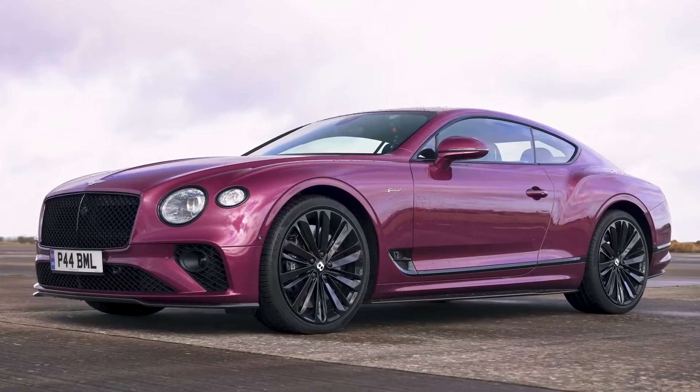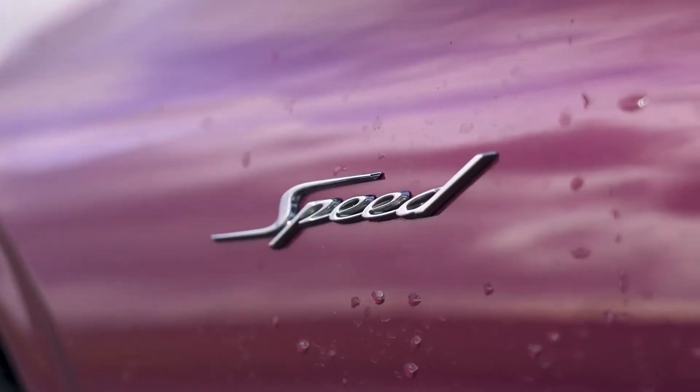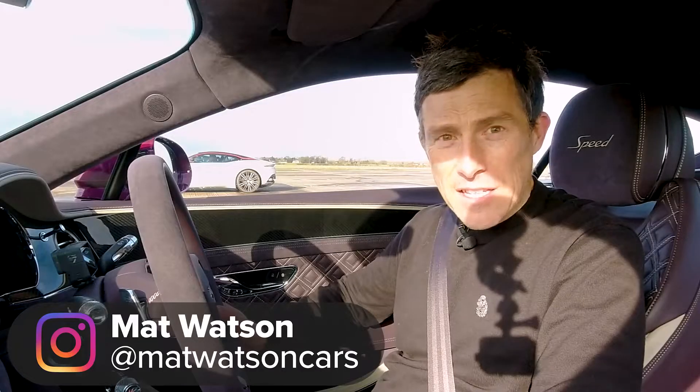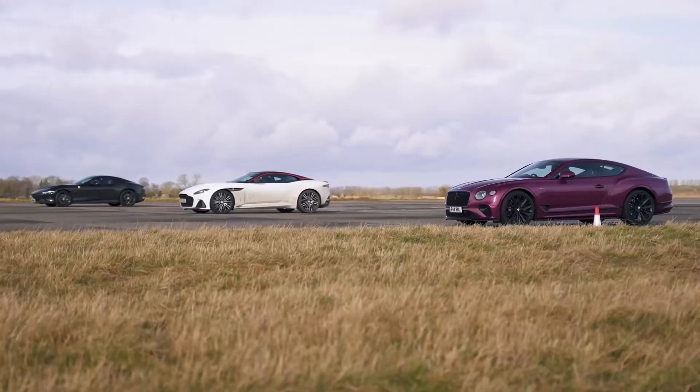Hi, how are you? Matt Watson here from CarWow. So I'm sat in a Bentley Continental GT Speed and next to me is an Aston Martin DBS, and next to that is a Ferrari Roma, and we're going to have a drag race.